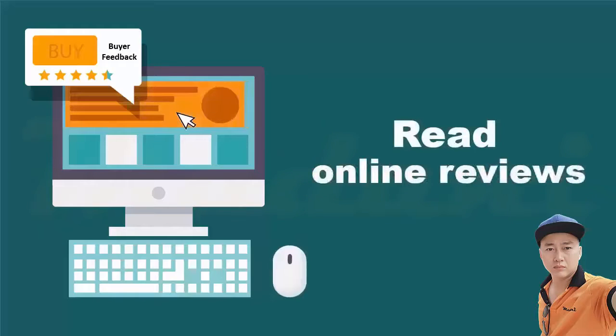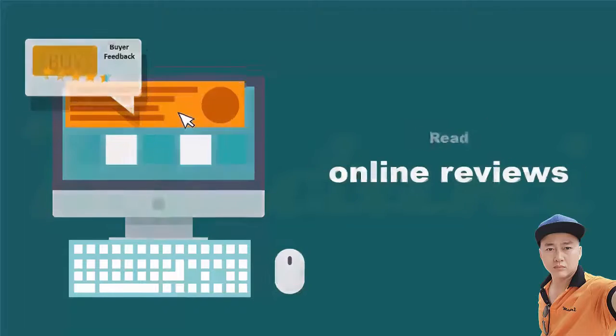Second, avoid visiting less-known websites, especially if the websites don't show a security lock to indicate the website is secure for shopping. Read online reviews from other people who bought items from that website, and look for feedback about the quality of service and any issues with payment, delivery, scams, and complaints.